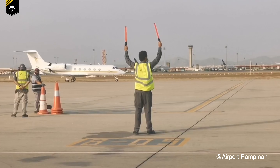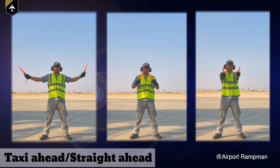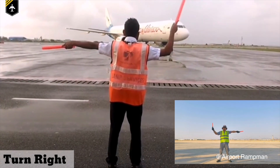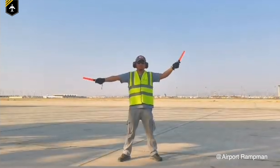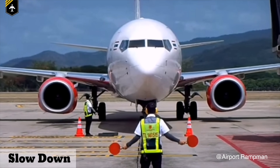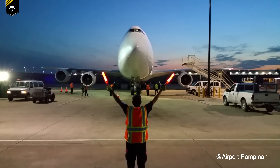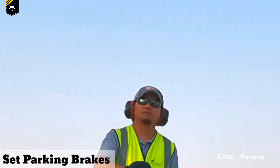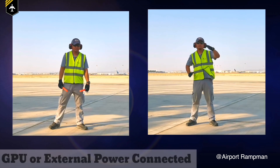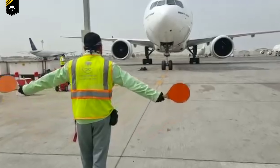The first signal is arms raised straight up — the identify gate or ready-to-guide signal. Then we have taxi ahead or straight ahead, by moving the arms inwards. For a right turn correction, the left arm points straight left while the right arm continues with a waving motion. For a left turn, the right arm points away while the left arm keeps waving up and down. If the plane is closing in on the stop line and the marshaler wants you to slow down, he moves the wands downward in a padding gesture with both arms. For a normal stop, he raises his arms slowly above his head until the wands cross. Once the plane has stopped, the marshaler clenches a fist, signaling the pilot to set the parking brake. By pointing the wands toward each other, the marshaler signals that the chocks are in place. If external ground power is being connected, there is a specific signal for that too. A big thank you to Airport Ramp Man for providing his video.